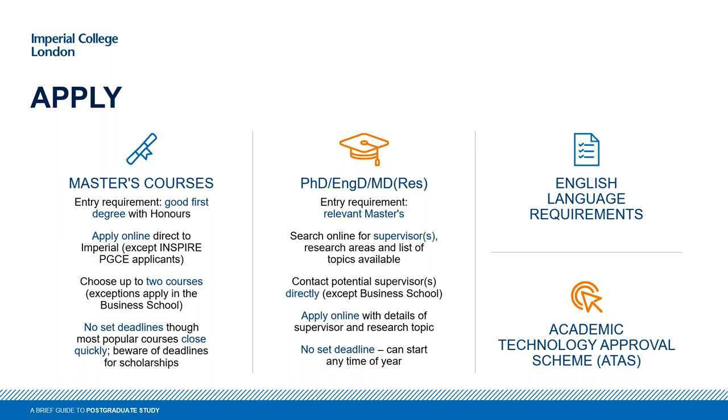You also write a personal statement — this is your chance to tell us about things we can't see from your transcripts, such as relevant project work, research, work experience, or anything relevant to the degree you're applying for. This is your opportunity to really sell yourself. We also ask for two academic references, ideally from academics currently teaching you. If you've been out of university and working in a relevant area, we will often accept a professional reference in place of one, but we do normally need at least one academic reference.